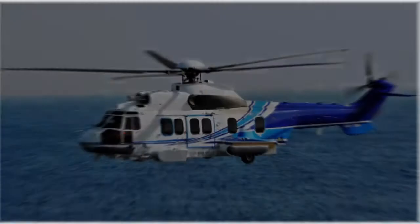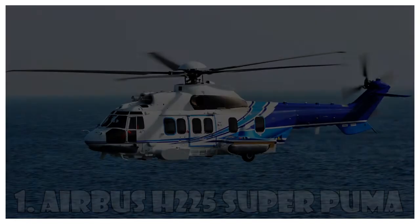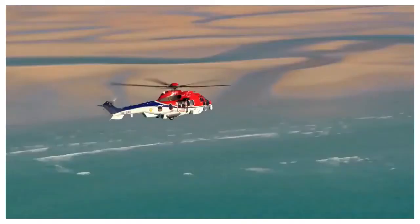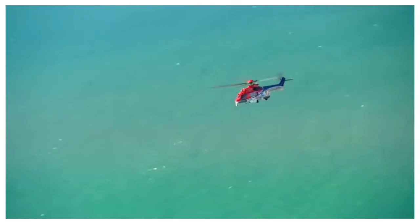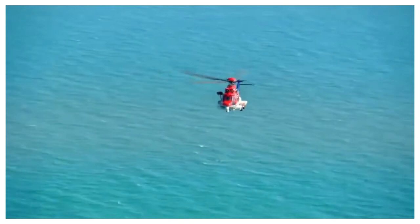Airbus H-225 Super Puma is a twin-engine passenger long-distance transport helicopter and the most expensive helicopter in the world, costing $27 million. It's designed by Eurocopter as the next-generation Super Puma and can carry up to 24 passengers plus three crew members. Initially named the Eurocopter EC-725, it was renamed H-225 in 2015 in accordance with the corporate rebranding of Eurocopter and Airbus Helicopters.